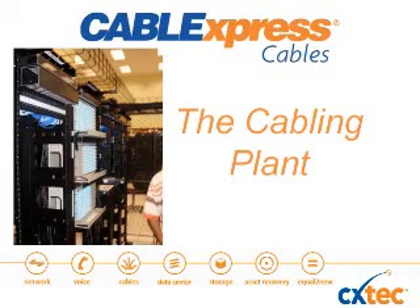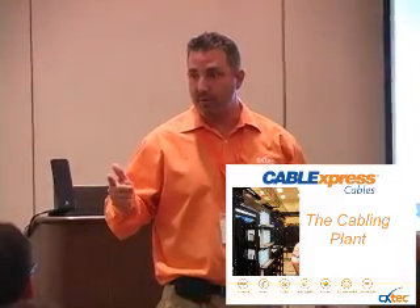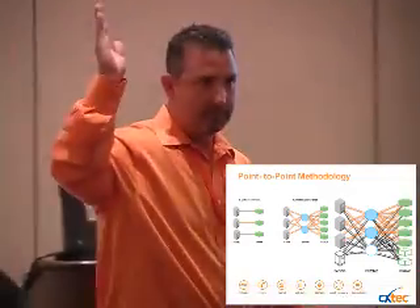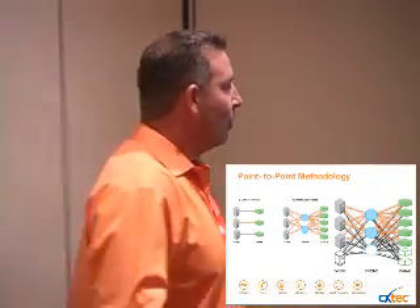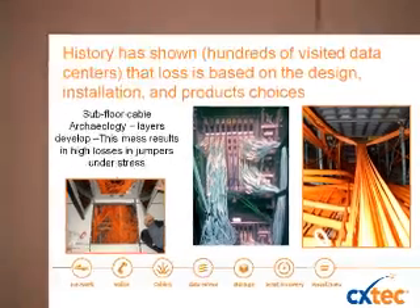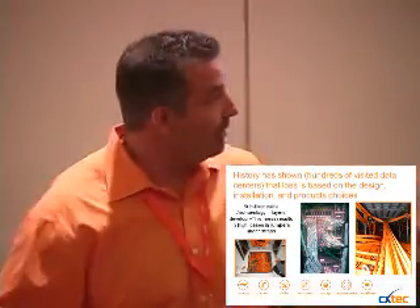We want to start with cabling design — the wrong way and the right way. The first way, what we call point-to-point or the wrong way, is a very simple infrastructure plan: you have equipment, you need to connect active ports, so you plug it in. You add a new switch, you run a cable, you plug it in. What usually happens is you start adding servers and storage and it gets pretty unmanaged very quickly. Unfortunately, this is the norm and not the exception.